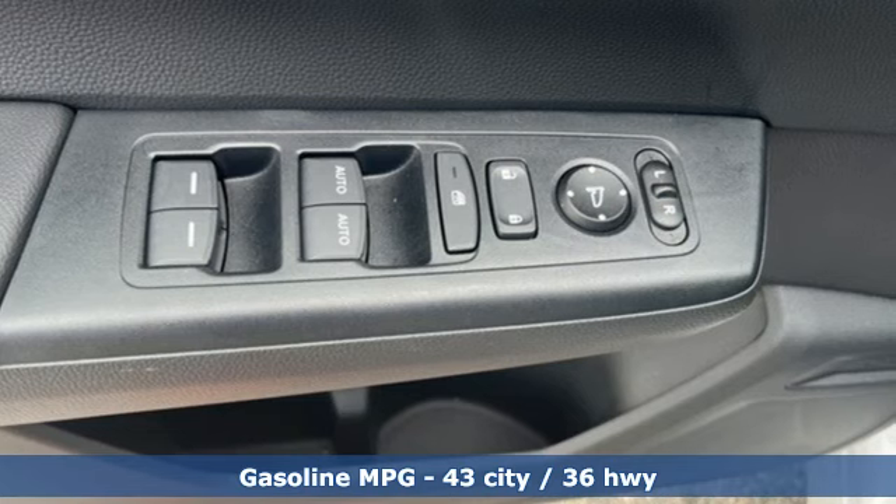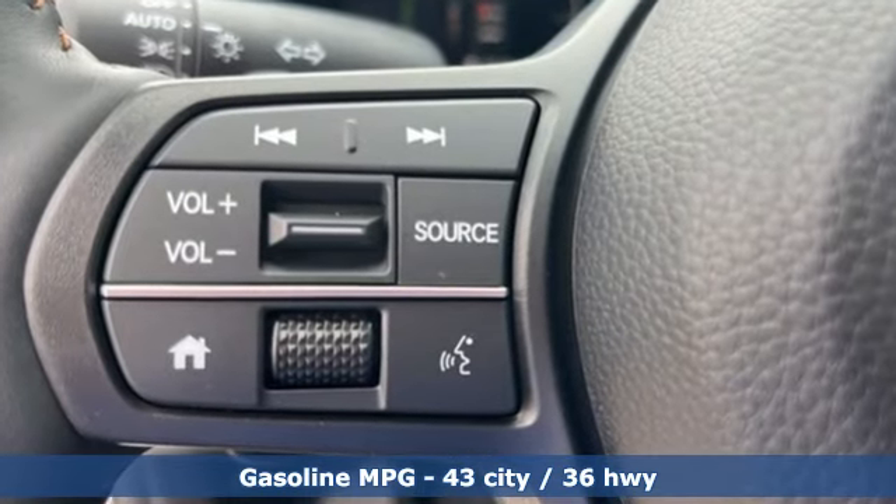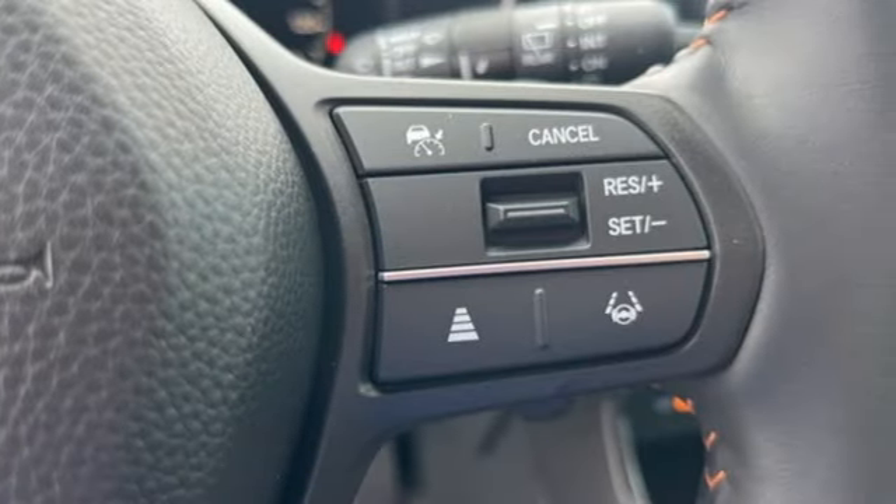It comes with all the amenities you need: continuously variable automatic transmission, dual zone climate control, streaming audio, and steering assist cruise control.